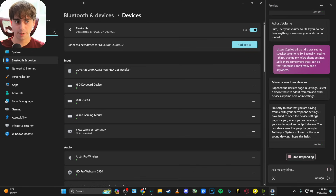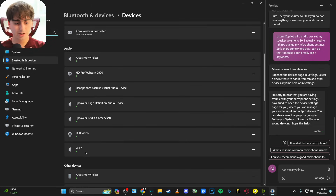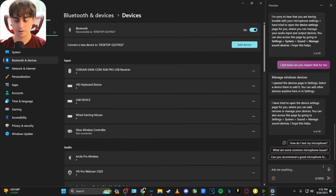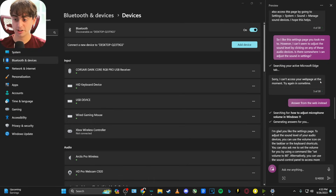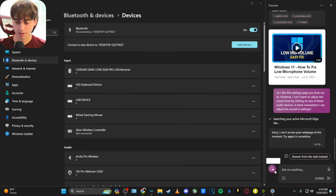It opened Settings and took me straight into Devices — a really good place to start. I could see all my different audio devices, but I could only remove devices, not adjust audio levels. We continued playing dumb to see how far it could guide us. Unfortunately we ran into early development issues — it became unable to access the page and could only act as normal Bing Chat, giving good advice but unable to actively open settings. We ended up having to start a new chat.